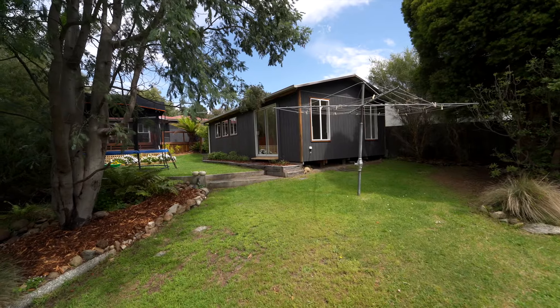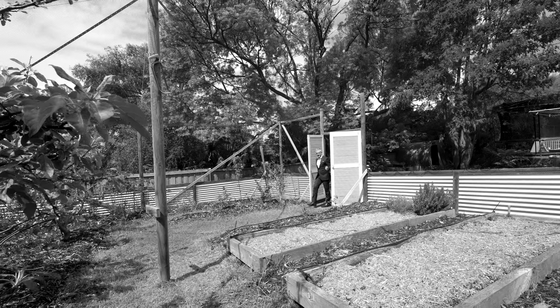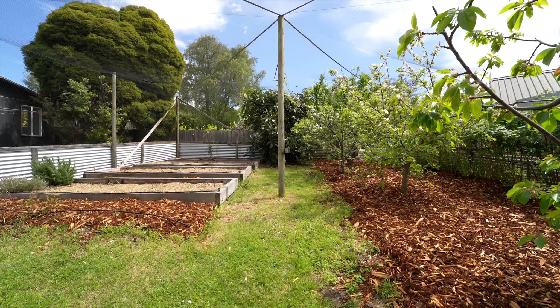Families are going to absolutely love the backyard. There's plenty of room for the kids with a cleverly designed fish pond and a dedicated orchard which comes completely enclosed.